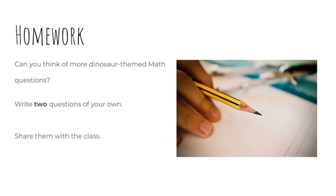Time to work! Can you think of more dinosaur-themed math questions? Write two questions of your own, then share them with the class. I hope you had fun today with all the dinosaurs.